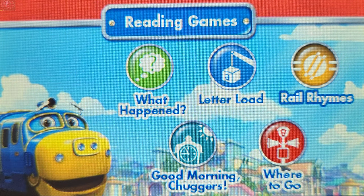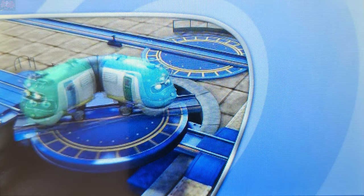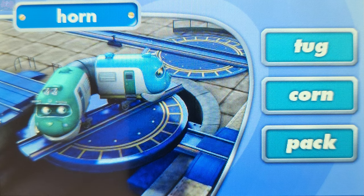Rail rhymes! Hoot and Toot are trapped on the turntable. Let's help them align to a track by touching a word that rhymes with the question word. Touch a word that rhymes with horn. Corn. You got it! Corn rhymes with horn.